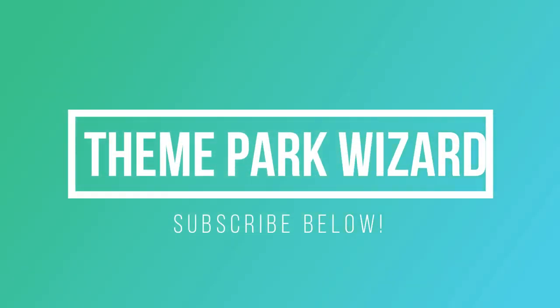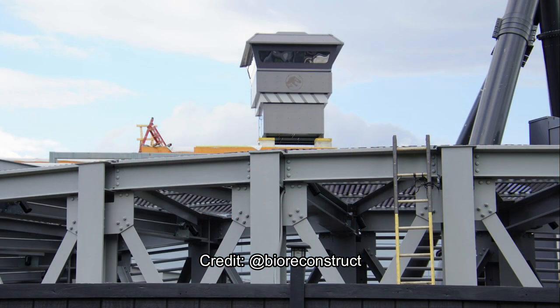Welcome back to Theme Park Wizard for another Jurassic World Velocicoaster update. We have a lot of photos from BioReconstruct on Twitter, from August 31st to as recently as yesterday.